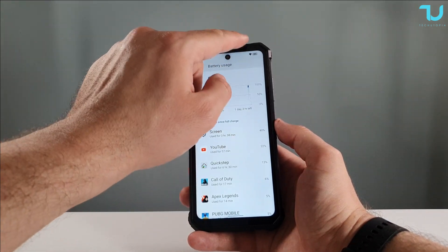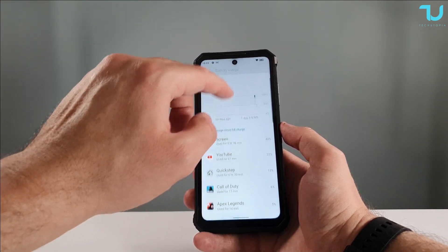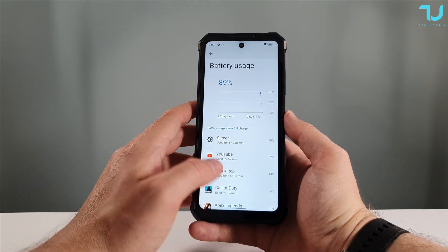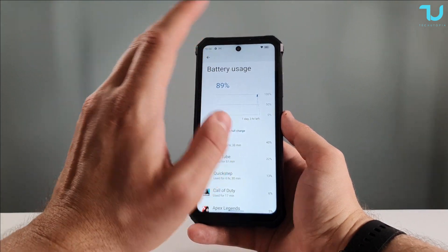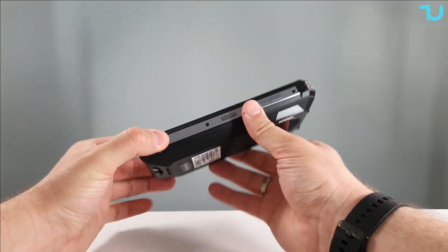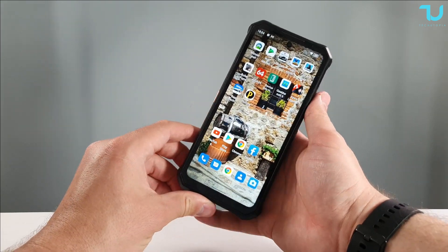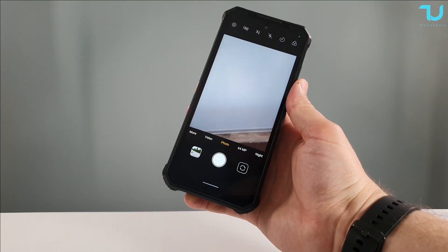Actually, I should correct that — I'm at 89% after doing the full review: gaming, YouTube, speed tests, performance testing, downloading everything. It only drained 11%. That is seriously insane. Standard rugged devices have 10,000 mAh batteries; this one has 21,000 — that's like two phones. 50 hours of screen-on time watching YouTube is insane.